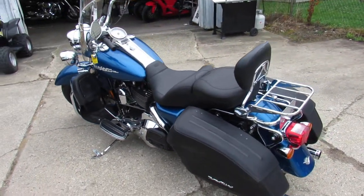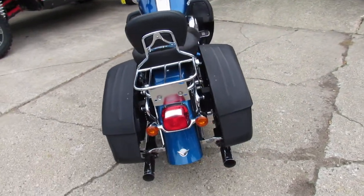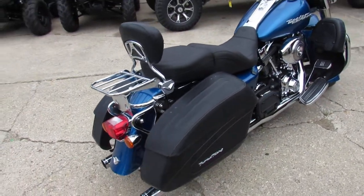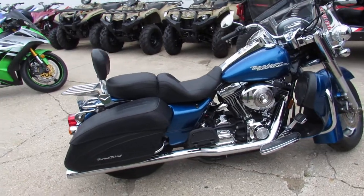The Vance & Hines exhaust makes this Road King sound as cool as it looks. All this and only 11,486 miles. This is the one.